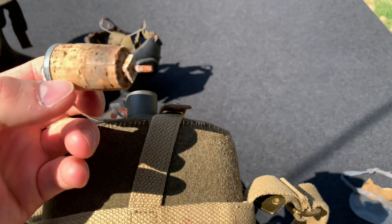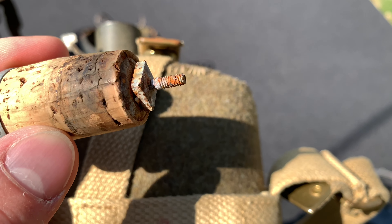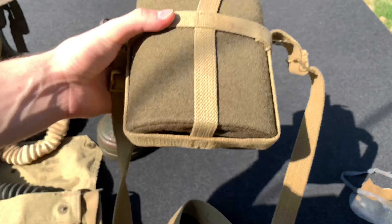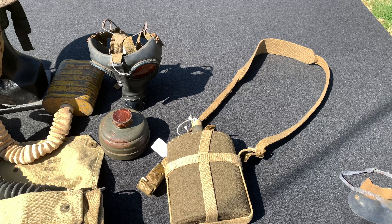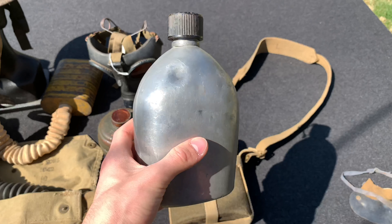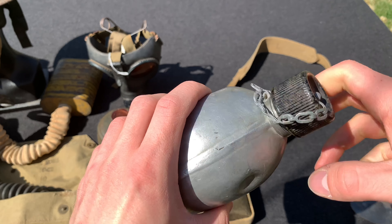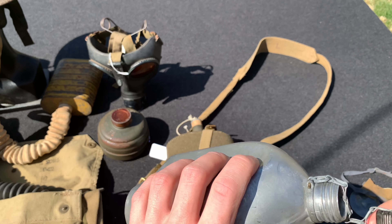Also, sometimes the corks got rusty — and that just looks disgusting; that's not appetizing at all. Now, that doesn't mean every canteen was like this. For example, American canteens — it's just metal, there's no paint on it. You just clean the inside and you're good to go. There's no danger there.